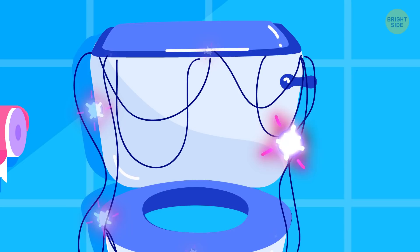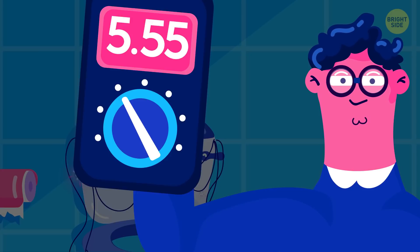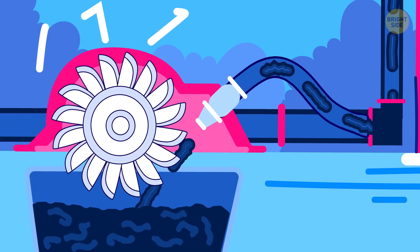Another astonishing engineering idea is to make toilets themselves an energy source. One industrial design student created a power generator that makes electricity from wastewater as it falls through the pipes — it works like a small hydroelectric dam inserted into a building's plumbing. The technology isn't meant for private homes, but could be useful in high-rise and commercial buildings.